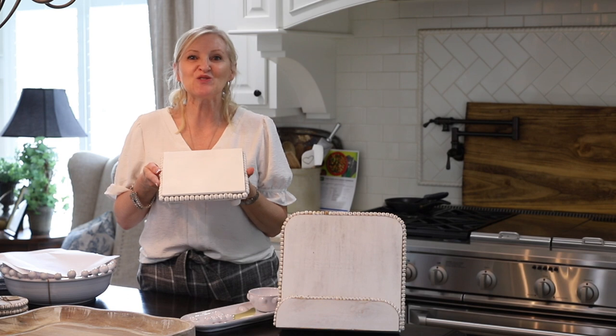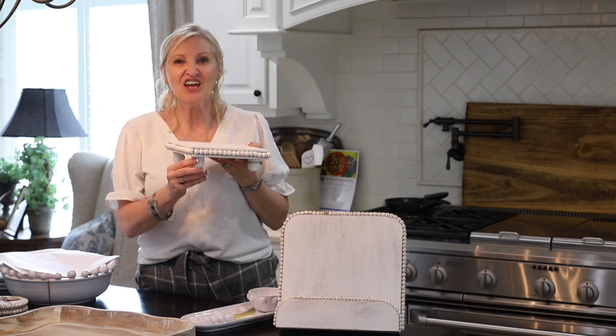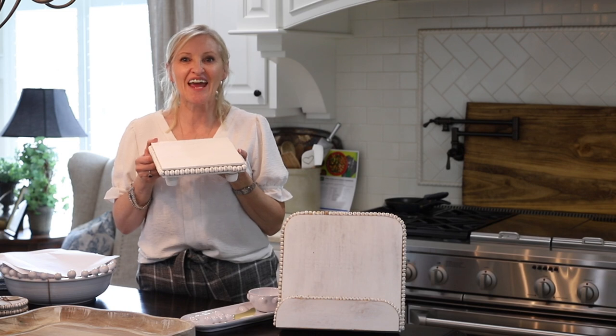And look at this super cute trivet. It is 8 inches by 8 inches with the cutest little wooden feet. Again the beaded detail, and this is only $26.29.